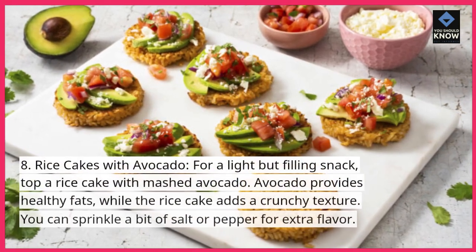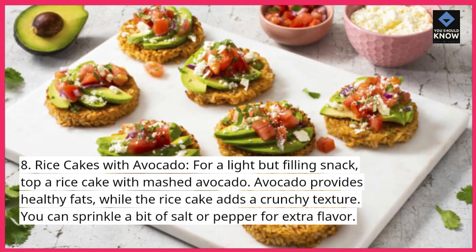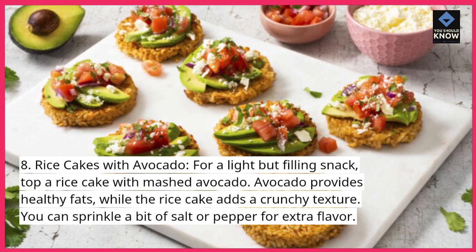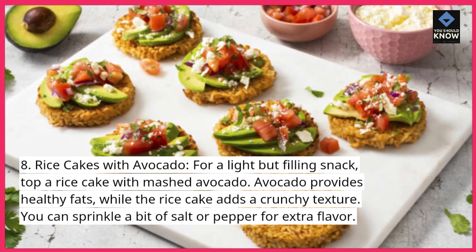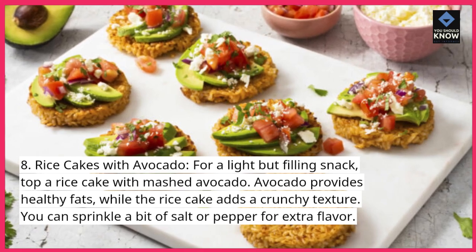Rice cakes with avocado. For a light but filling snack, top a rice cake with mashed avocado. Avocado provides healthy fats, while the rice cake adds a crunchy texture. You can sprinkle a bit of salt or pepper for extra flavor.